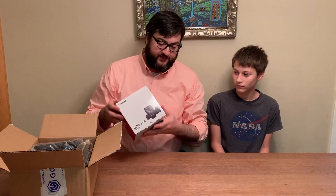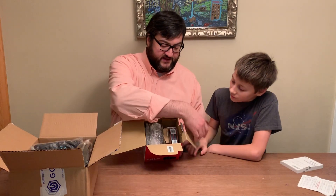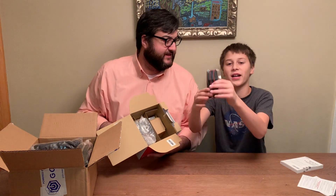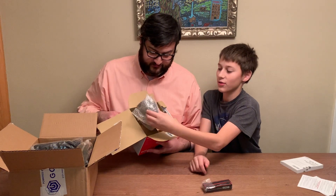We're gonna do an unboxing video today of the Canon EOS M50. Kevin, go ahead and start opening that up. Show me inside of the box. It comes like this. There's a strap, and this would be the camera.